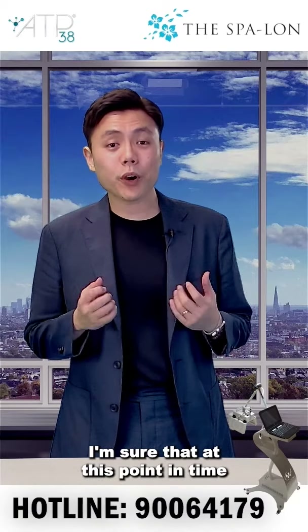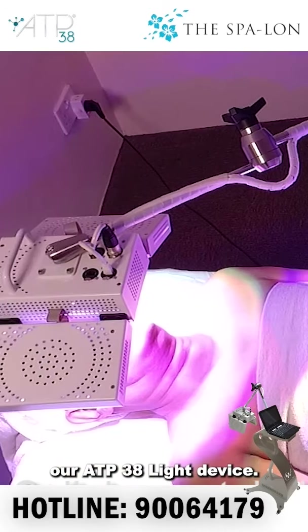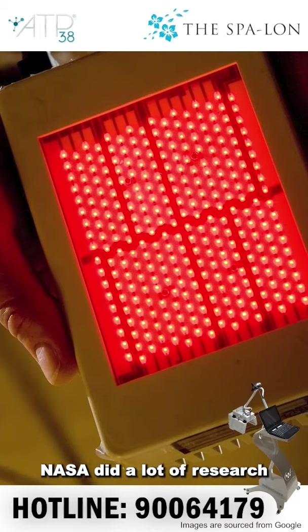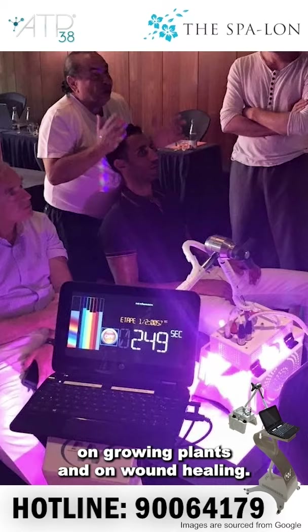Hey everyone, this is Kelvin. I'm sure that at this point in time you've probably heard of or even tried our ATB38 light device based on technology that was discovered by NASA in the 1980s. NASA did a lot of research on the effects of red light on growing plants and on wound healing.